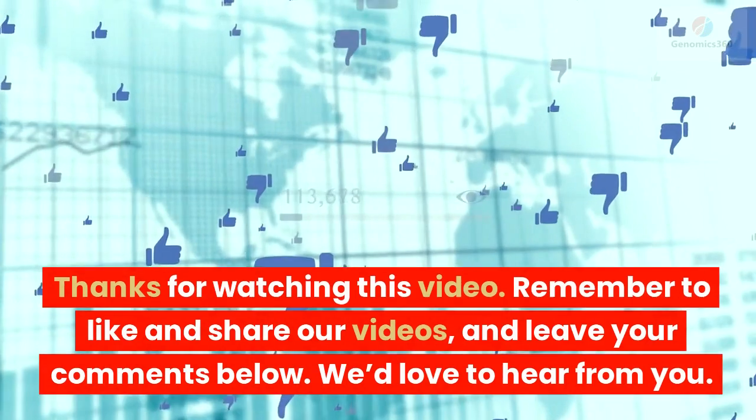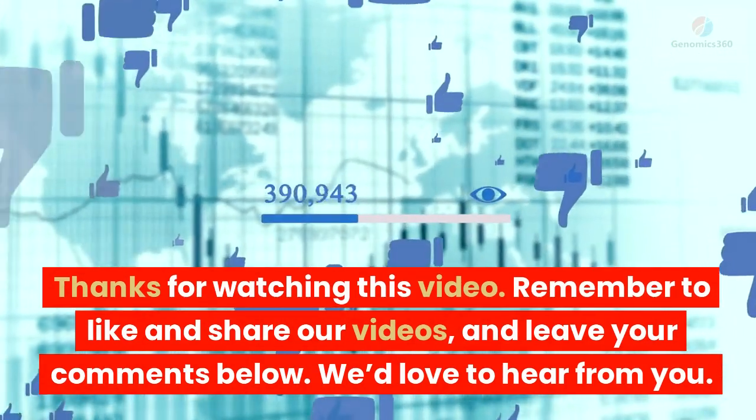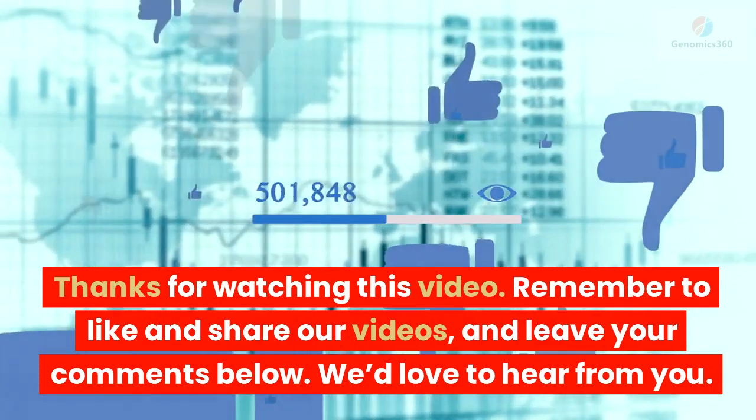Thanks for watching this video. Remember to like and share our videos, and leave your comments below. We'd love to hear from you.